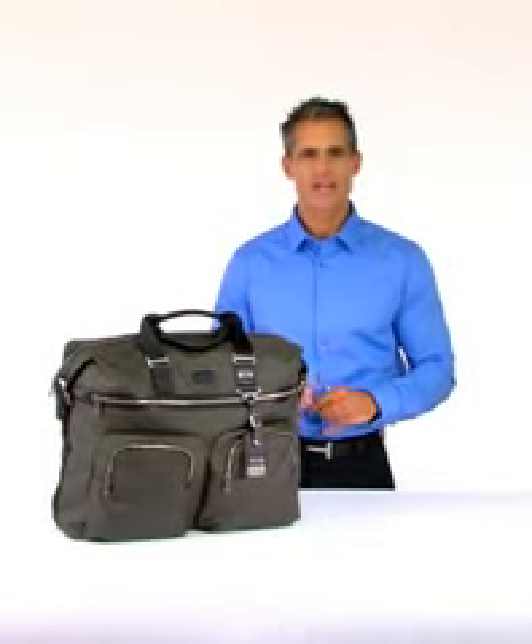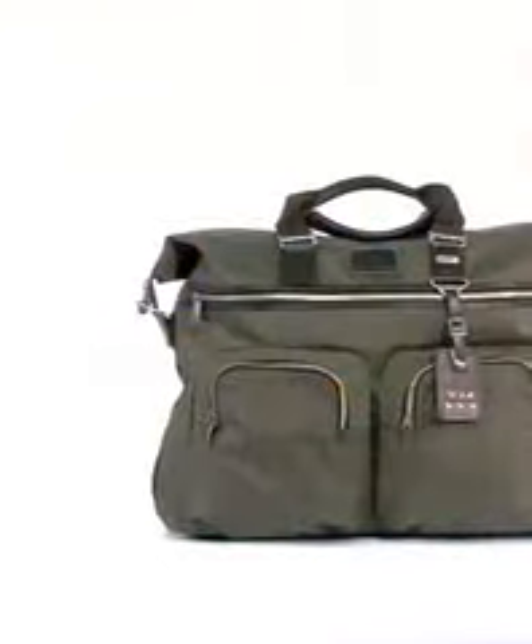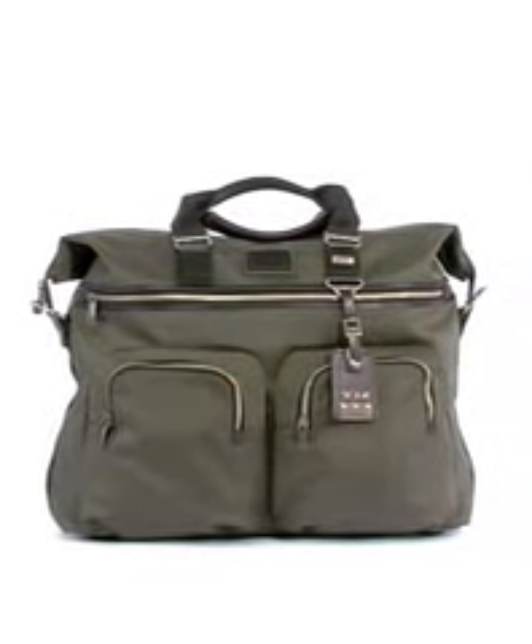Hey, I'm Jeff, and this is the Tumi Alpha Bravo Kessler Large Duffel. Part of the Bravo collection of modern bags, the casual Kessler features a soft, unstructured design that's perfectly suited for weekend getaways or overnight travel.